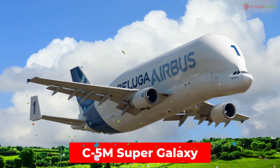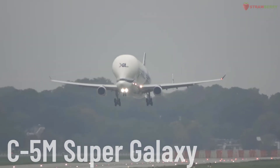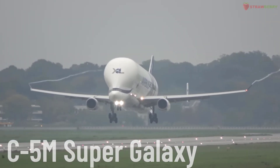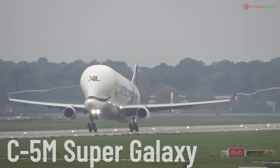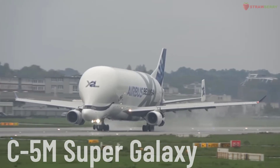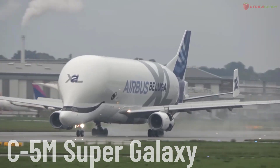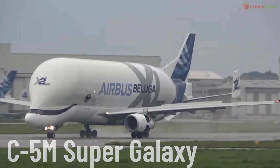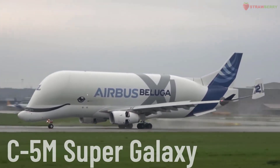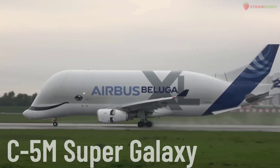Beluga XL. A large cargo aircraft produced by Airbus, based on the Airbus A330-200 airframe. The Beluga XL is designed to replace the Beluga ST, with the capability to transport larger and heavier components, such as aircraft fuselage sections.